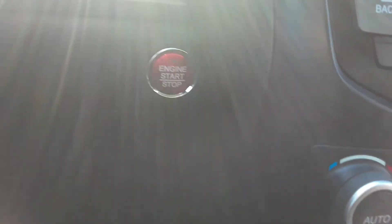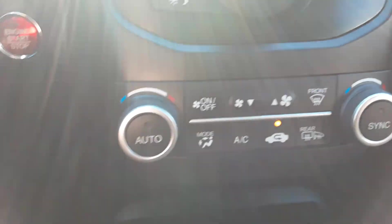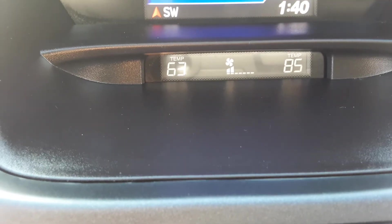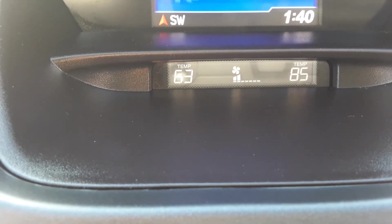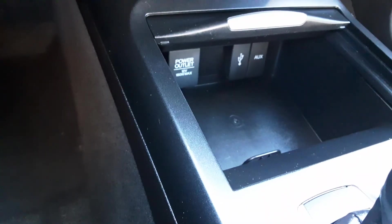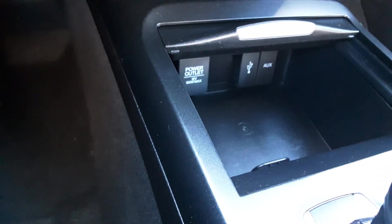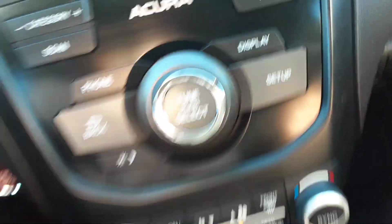You'll notice too that we do have push button start here, which is a nice convenience. Down here you've got your climate controls. As is current now, I've just got them at different temperatures — on the driver's side, 63, and on the passenger side, 85 — so you can do that independently so everyone's comfortable. Down here you've got your power outlet for a 12-volt outlet, and you've got inputs for auxiliary and USB.